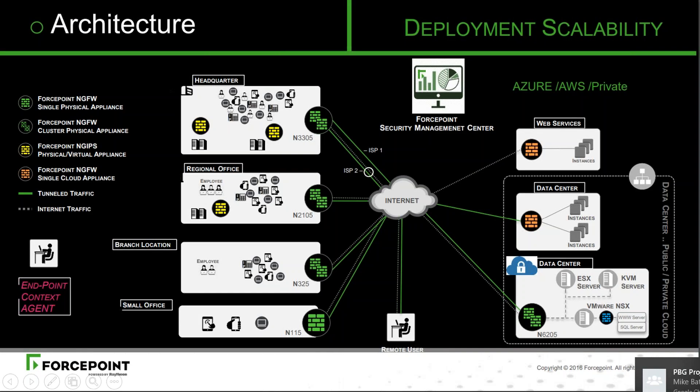Looking at how the architecture is scalable: we can have physical firewalls in clusters or single nodes in headquarters, regional offices, and branch offices. We can also have firewalls deployed as scale sets in Azure and AWS and private clouds, as well as virtualized in the form of VMware and KVM to protect virtual assets within the data center. We achieve connectivity by connecting them directly to the internet using multiple commodity broadband links and then providing connectivity to each other over secure VPNs using active-active configurations.